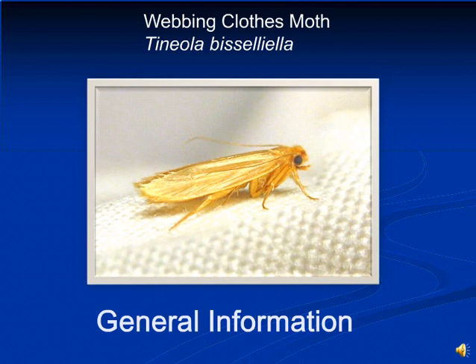Adult clothes moths are secretive and are often found in darkened places. They will attempt to hide when disturbed and will often run, hop, or fly short distances to escape. They are weak fliers compared to other moth species. Males actively seek out female moths in order to mate. Males and females can penetrate through surprisingly narrow cracks as they find their way into storage cabinets and boxes. Once mated, females look for suitable food sources to lay their eggs.